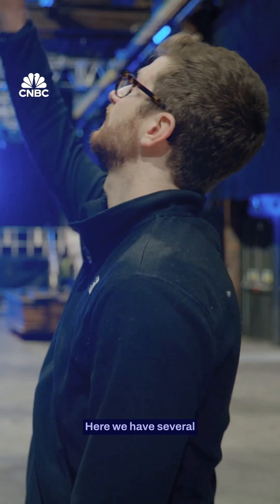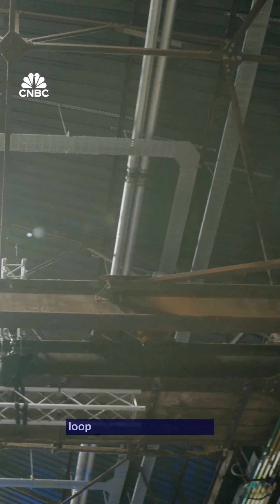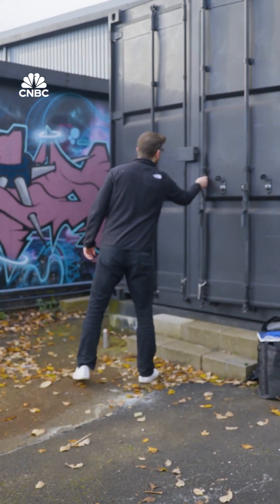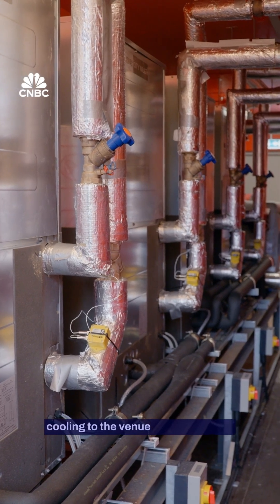Here we have several cassette units in the ceiling. The heat then goes through these pipes, which carries a refrigerant loop back to the plant room. This is where we have our heat pumps down this side. They are providing heating and cooling to the venue via these pipes.